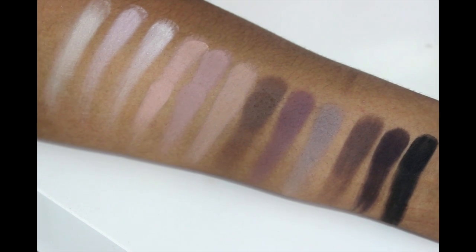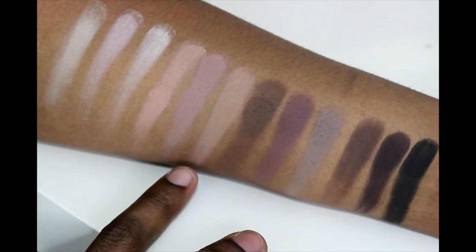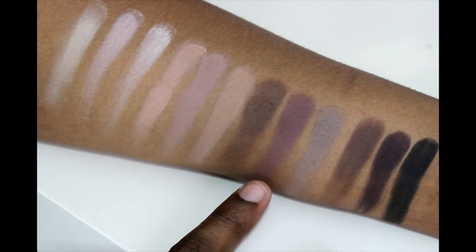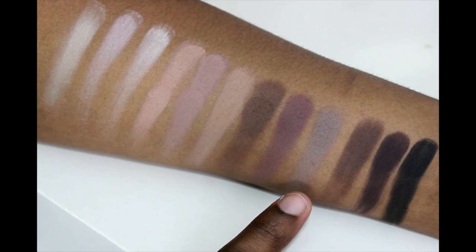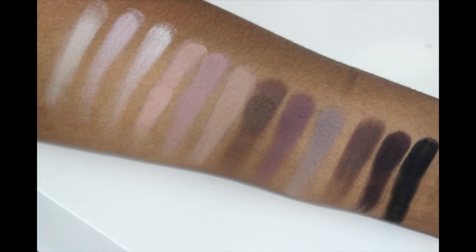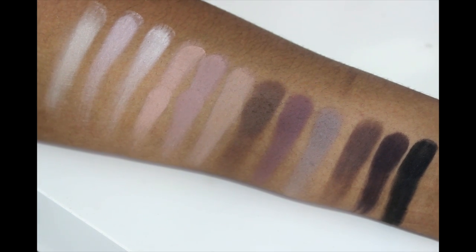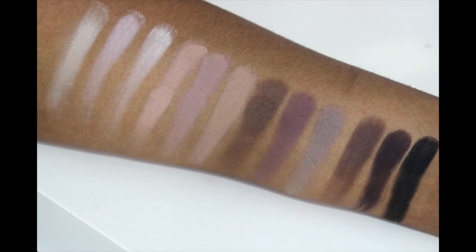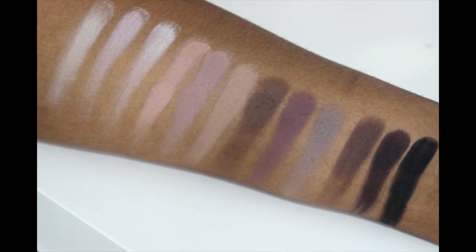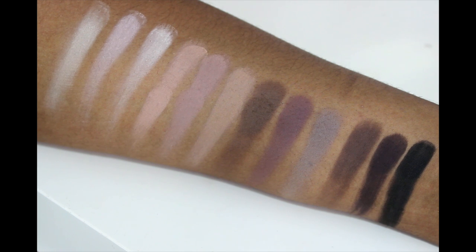Let's jump into the swatches. Here are the swatches of the palette. I was initially scared because of all the lighter shades at the beginning, but then the shades really warm up. There's a really nice brown shade, a darker brown shade. I'm in love with this matte purple. We have a cooler gray-toned shade, some darker browns, a dark purple, and this black is just absolutely stunning. There's a very nice variety of shades and a lot you can do with this palette. They're super pigmented — that black especially — and they apply to the skin beautifully.